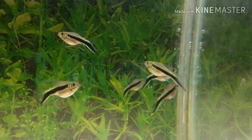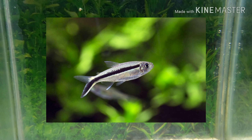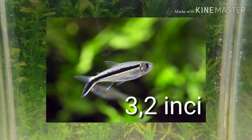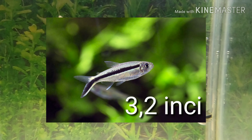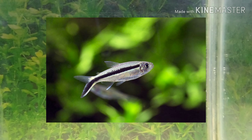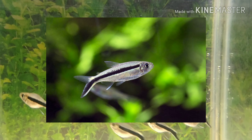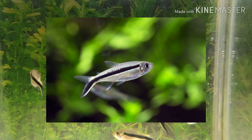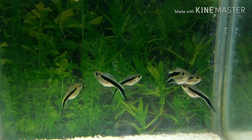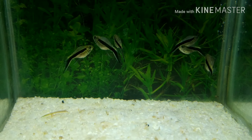Ciri-ciri ikan: Pinguin tetra, Thayeria bukei, mempunyai ukuran tubuh 3,2 cm dan berwarna pucat keemasan dengan garis hitam vertikal yang membentang dari ujung bawah setengah ekor sampai ke opercal flap ikan. Sirip punggung dan sirip dubur mengembang sampai ujung kemerahan dan lobus kaudal bermata kuning. Pada varietas Thayeria obliqua, garis hitam mengecil ke atas dari lobus bawah setengah bagian bawah sirip ekor dan sepenuhnya memudar sebelum mencapai sirip punggung.